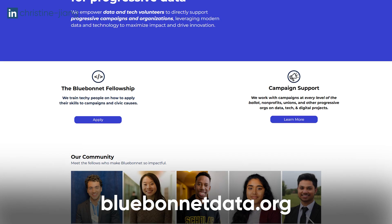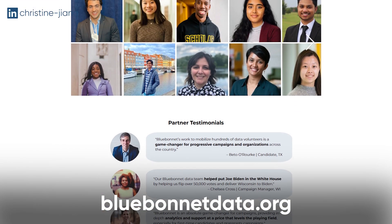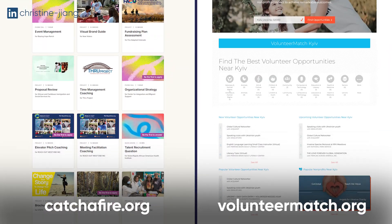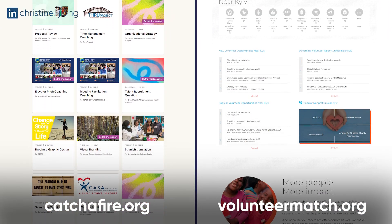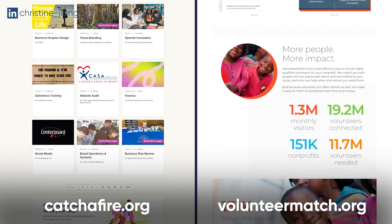For volunteering, that's using platforms like Bluebonnet Data, which is actually a data fellowship where you work as a campaign data analyst and get mentorship along the way. Catchafire and Volunteer Match are also both great platforms where organizations are always posting jobs and projects in which they need someone to help them with their analytics. Volunteering is great because there's not a lot of pressure to perform, but you have the opportunity to learn and work with real data and real stakeholders.